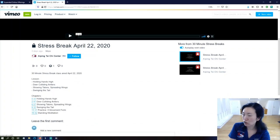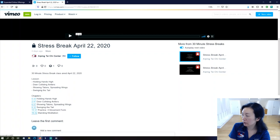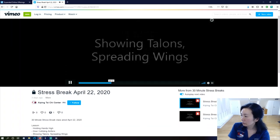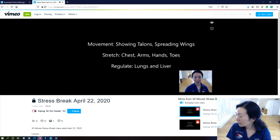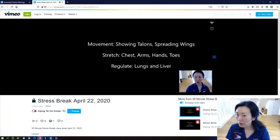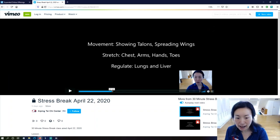You can just jump right to the chapter markers for whatever you want to do — like showing talons spreading wings, you can jump right there. So go and check that out — you guys have free access, go check it out!